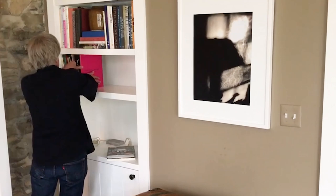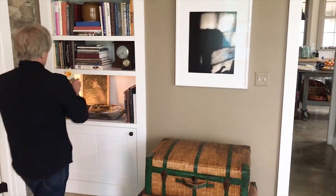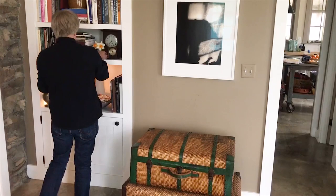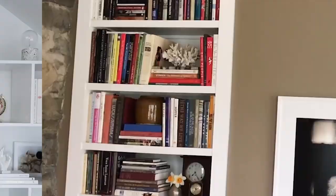A mixture of books, art, objects — every now and then, why not add flowers to a bookshelf? It changes with the season or changes with new books. It's a work in progress. It's a changing display.